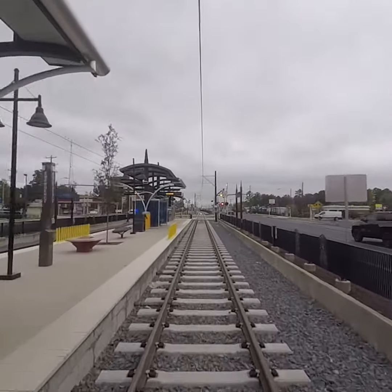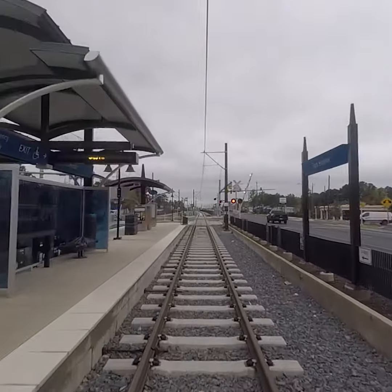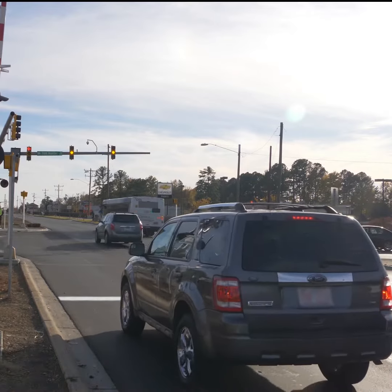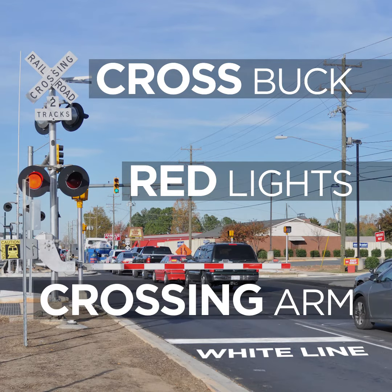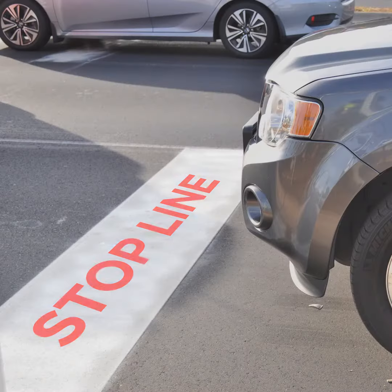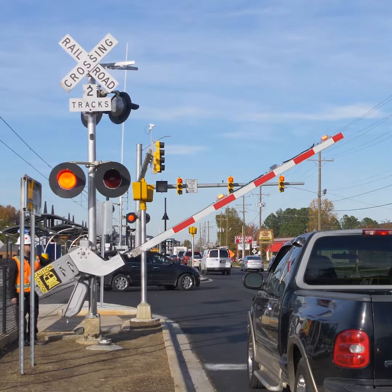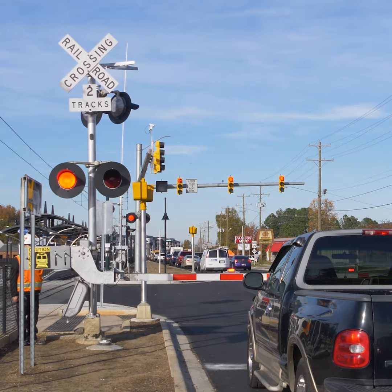When making a left turn across the light rail tracks, there are multiple signs and signals to look for. As you approach the intersection, you'll see a solid white line on the road next to a crossbox sign with red lights and a crossing arm with flashing lights. Make sure you stop completely behind the white solid line. The red lights will flash when a train approaches. Red flashing lights always mean stop and should be treated like a stop sign.